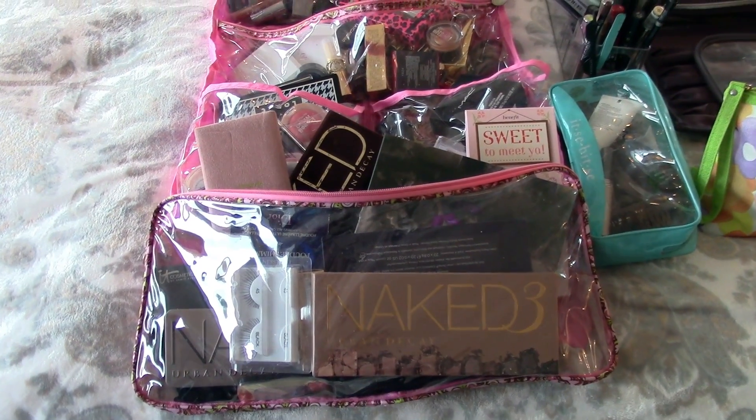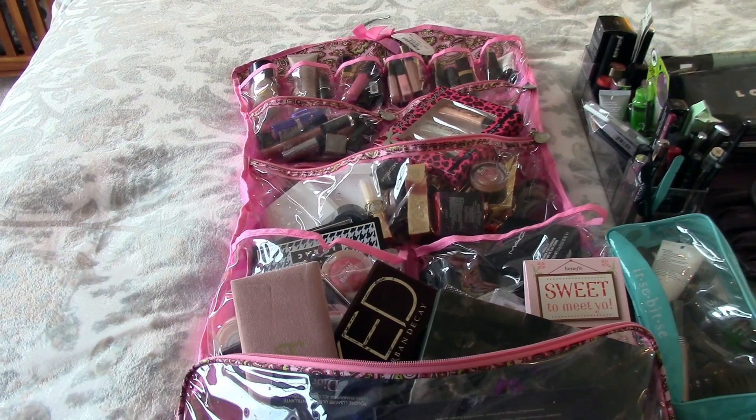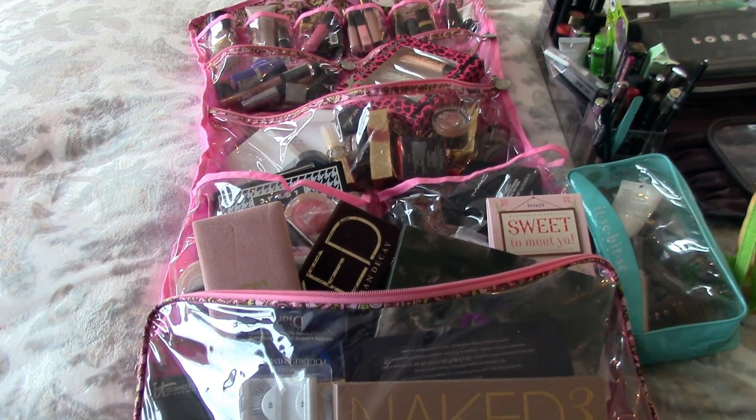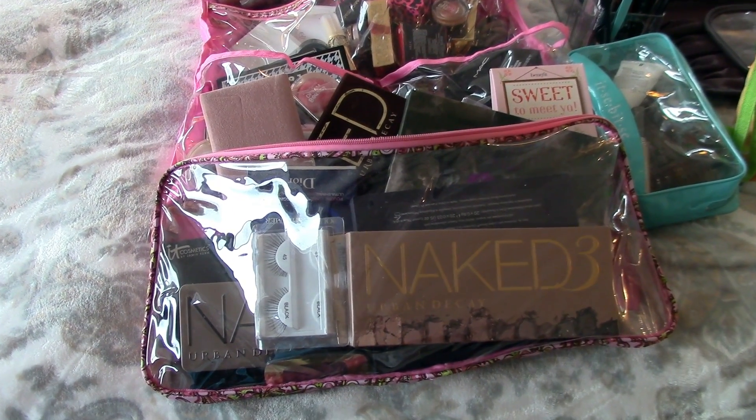So I highly recommend this little thing for $12.99. If you don't have the counter space for your makeup collection, this could easily go into your closet or behind a door.